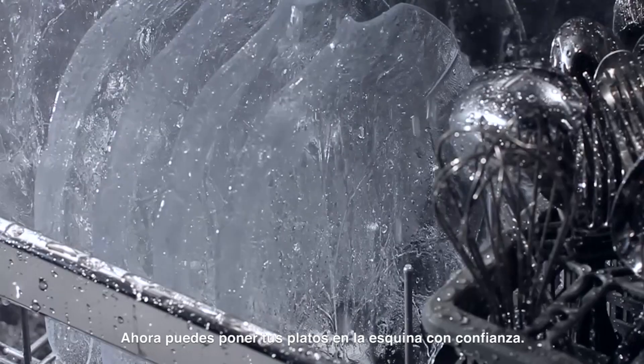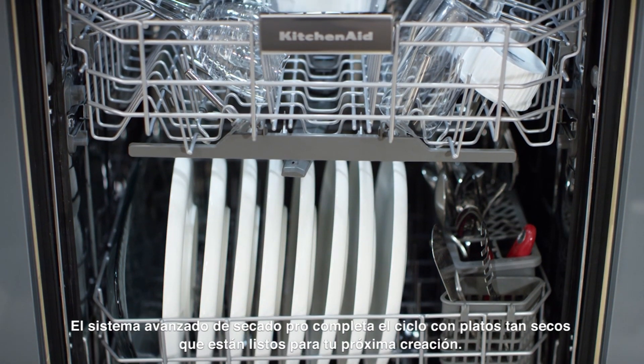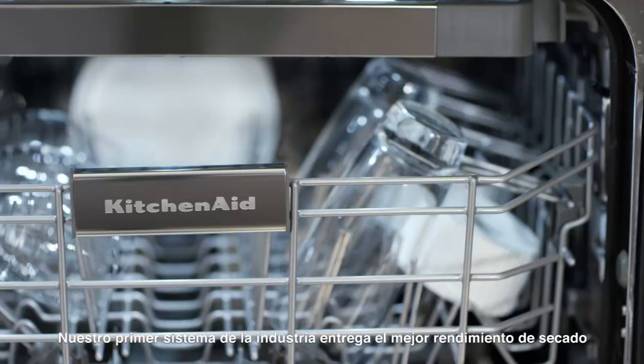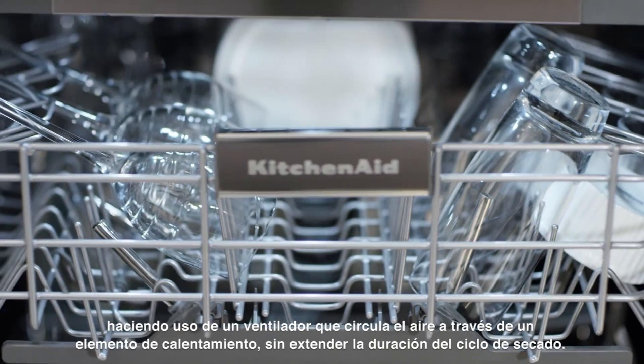Now you can put plates in the corner with confidence. The advanced ProDry system completes the cycle with dishes so dry they're ready for your next creation. Our industry-first system delivers the best drying performance using a fan that circulates the air from a recessed heating element.